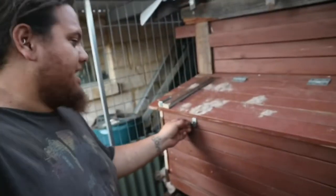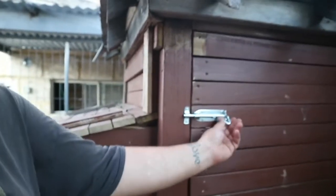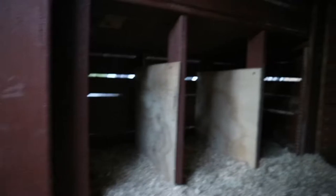So this is the nesting box area — there are three nesting boxes and it goes through into the coop area. This is the chicken coop; try not to step on any chickens. There's a little roost in here which is just for now because we were sort of rushing — just a tiny little milk crate.